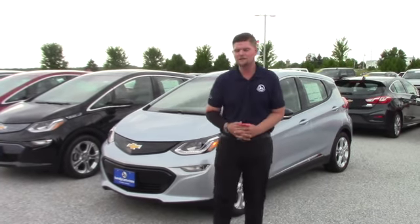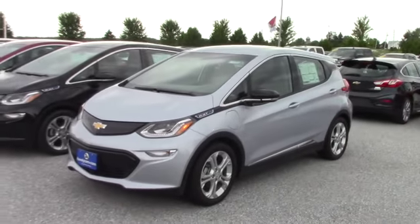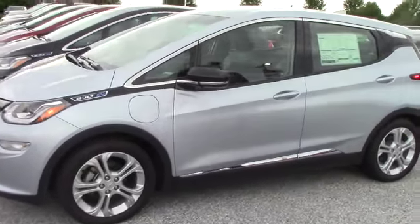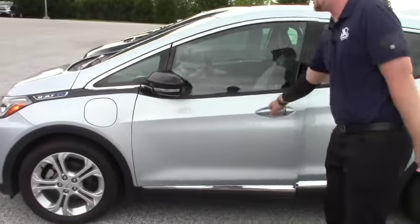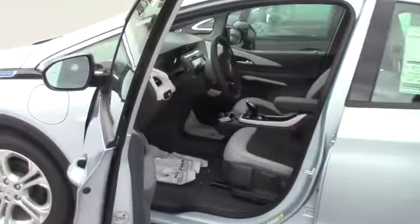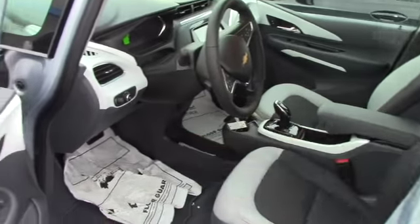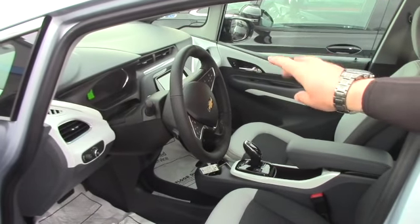I just wanted to go over the 2017 Chevrolet Bolt EV — a great all around vehicle with an EPA estimated 238 mile all electric range. It comes with side blind zone alerts, so when someone's in your blind spot, it'll alert you in your rearview mirror.